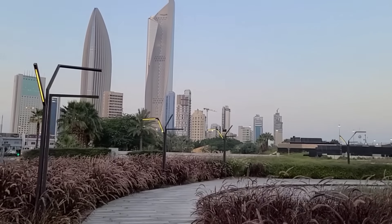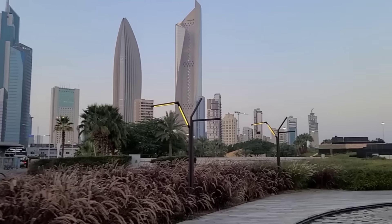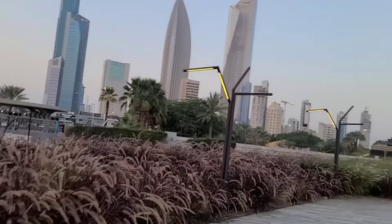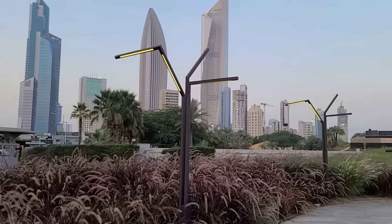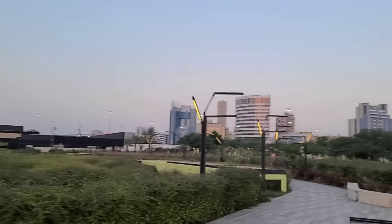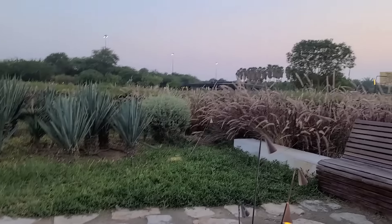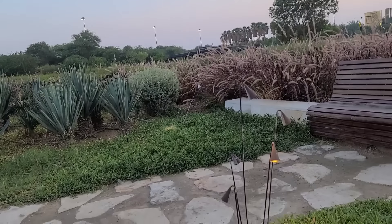Let's continue walking, keep moving. We only have like 10 minutes of sunlight left, so we've got to boogie. Cute — I thought it was plants, but it's lights.